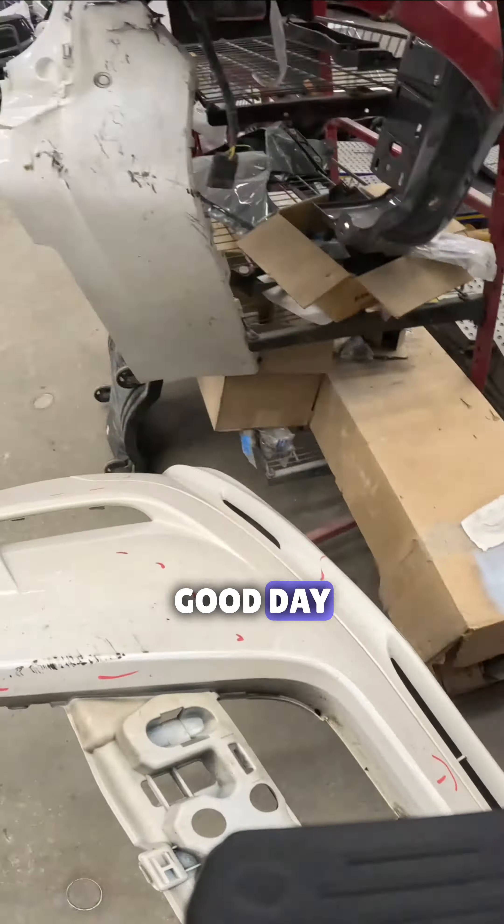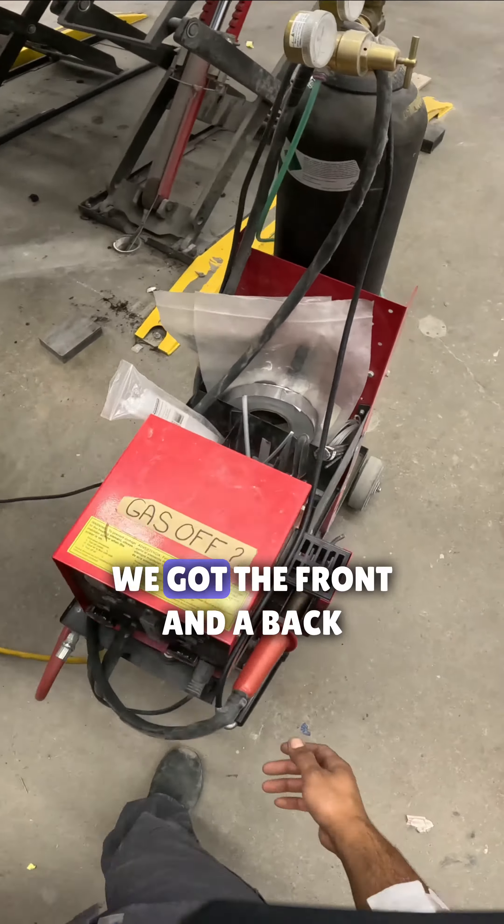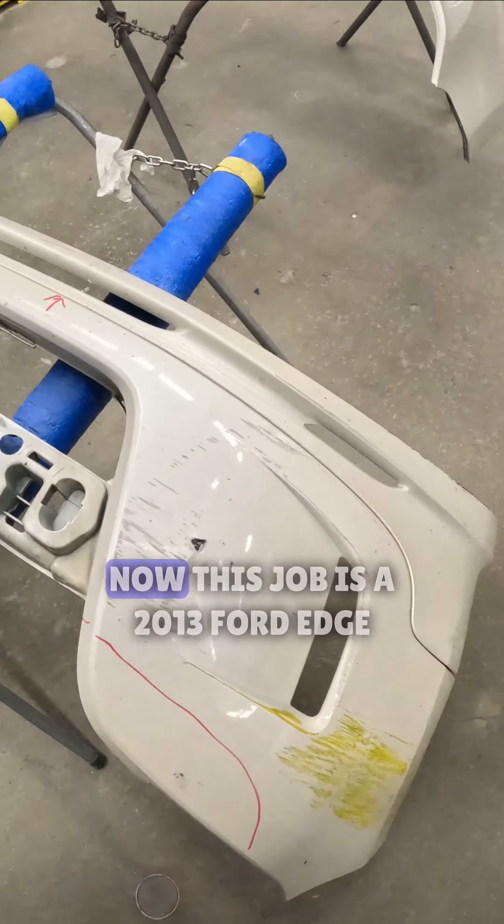What's going on, my people — good day. We got a new job in and this one is actually a bumper job. We got the front and a back bumper, so not just a front bumper job.